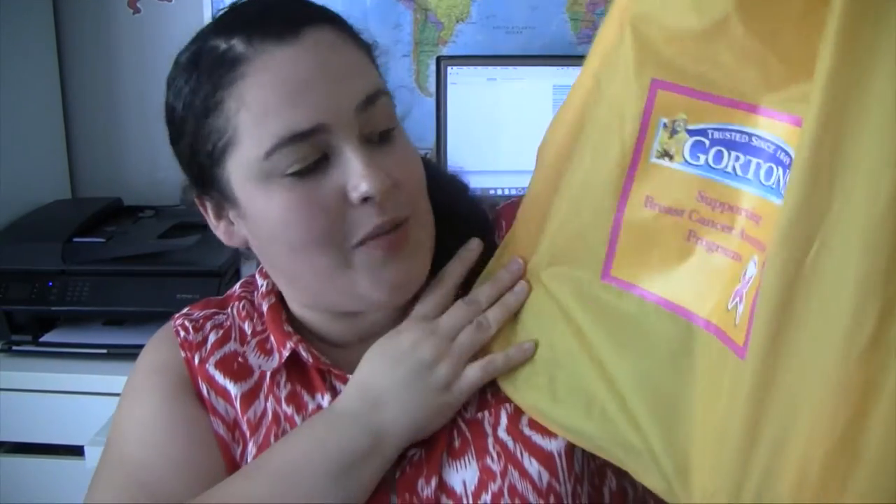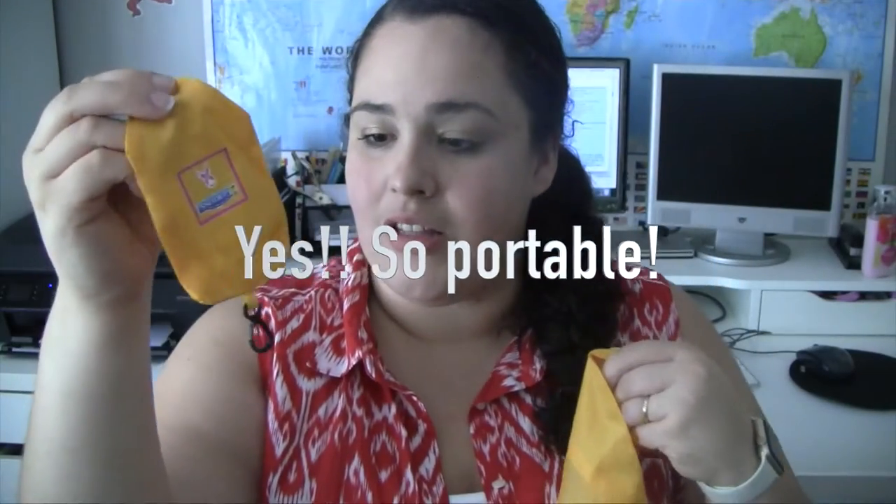We got this big nice bag from Gordon's — the Gordon's Fisherman — supporting a breast cancer awareness program. It's a nice big yellow bag, and it has a cute little wood cutting board and an oven mitt — now I have a matching pair since I got one last year too. There's also a little pocket pouch, maybe for folding the bag to make it portable. We also got a coupon for a free Gordon's frozen seafood item, which is great because we love those.